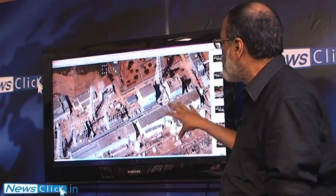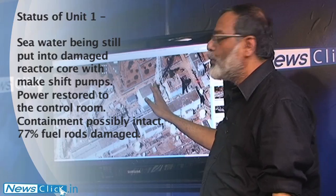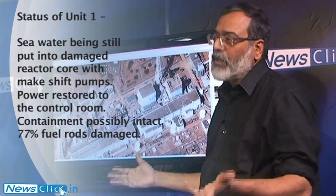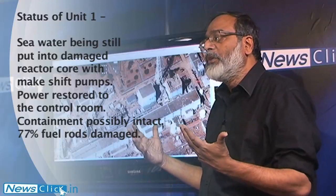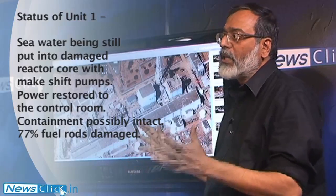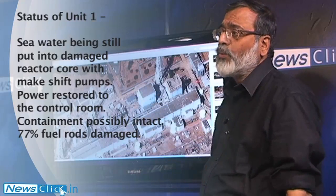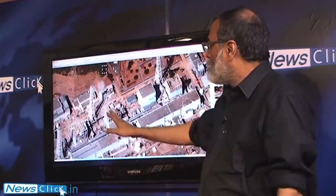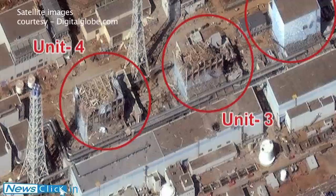If we look at the situation today as it stands, power has been restored to Unit 1 and 2 control rooms, but it doesn't mean that the equipment is working. What seems to be happening is that this power is more to see the instruments and maybe try to restore some of the controls from the control room, because the radioactivity in the area is quite high. For Units 3 and 4, they still haven't restored power in the control room.